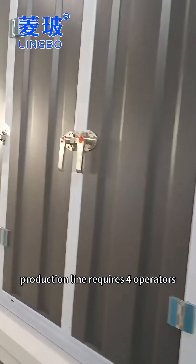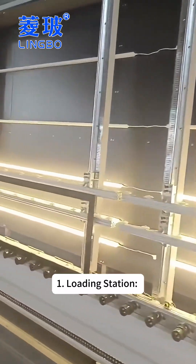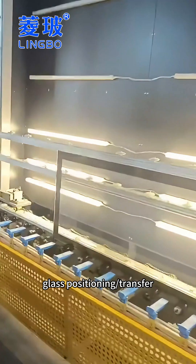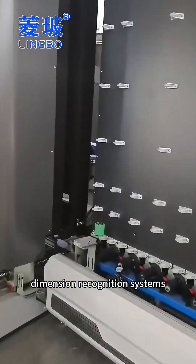A standard fully automatic production line requires four operators in coordinated roles. First, at the loading station, operators use servo manipulators for glass positioning and transfer, while monitoring dimension recognition systems.